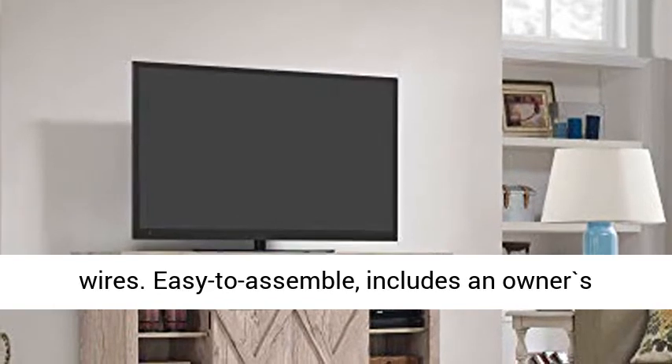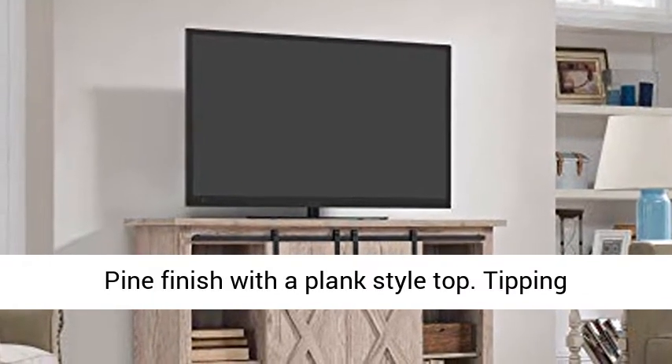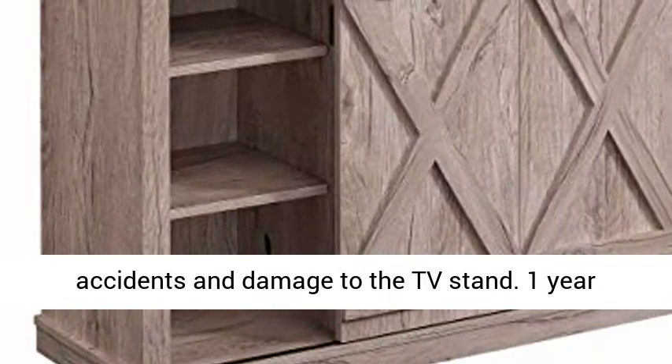Easy to assemble — includes an owner's manual and easy-to-follow instructions. Ashland Pine finish with a plank-style top. Tipping restraint hardware included to help prevent accidents and damage to the TV stand.